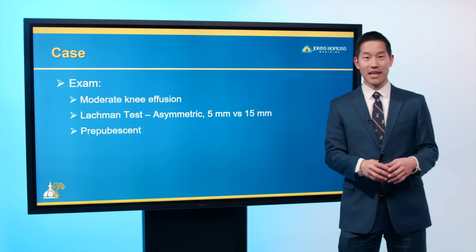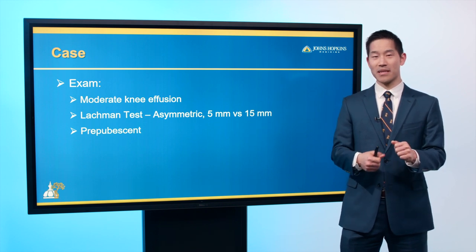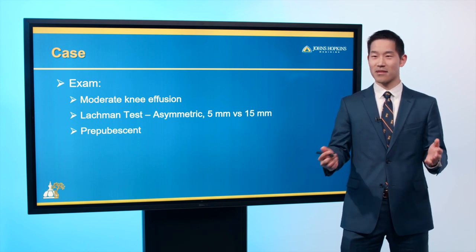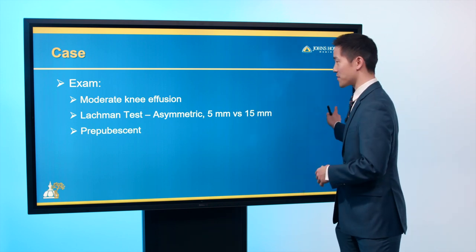When he saw us, we noticed a large amount of swelling in his knee. The ACL test, the Lachman's test, demonstrated some asymmetry between the right and left knee. We also noted he was small compared to his parents — he was prepubescent and hadn't yet gone through puberty and his growth spurt.